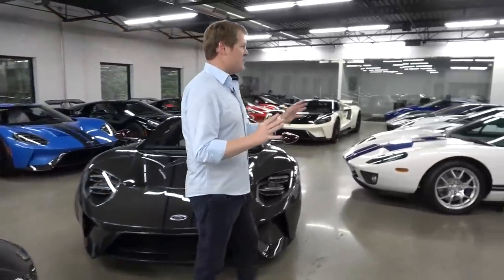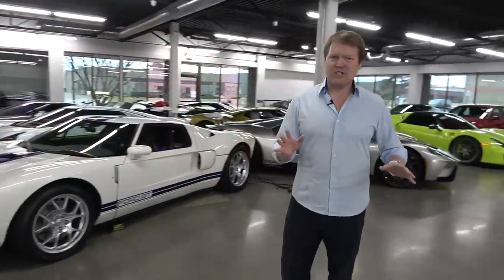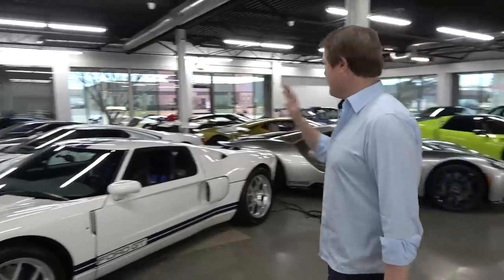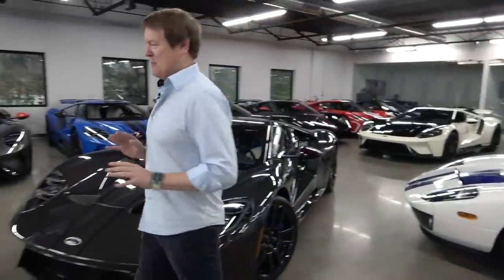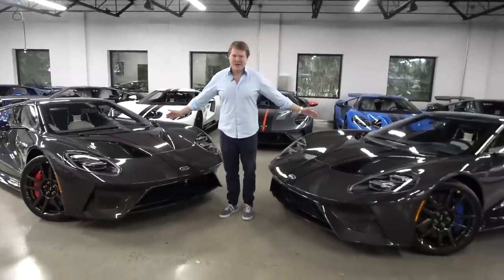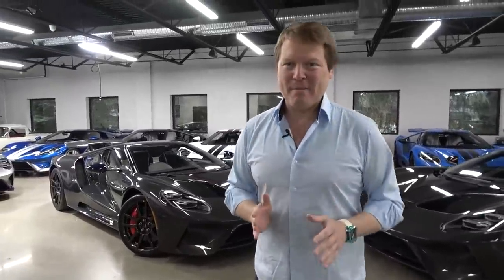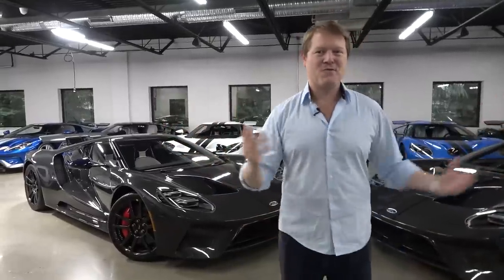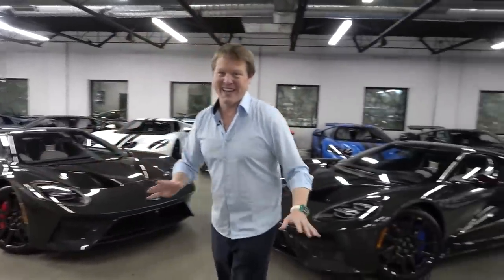Having taken delivery of my new GT four and a bit years ago, I feel a little bit part of this. But just feast your eyes around this magnificent room. There are 19 new Ford GTs here, a couple of the older cars as well, plus plenty more. We're going to be seeing the final car being delivered right here in Michigan — we're in the hometown of Ford. It's an exciting day, but let's first have a little look around at what we've got here.